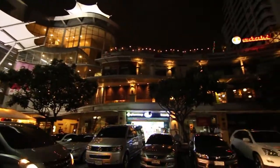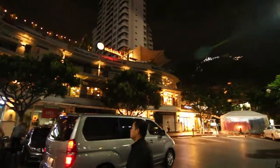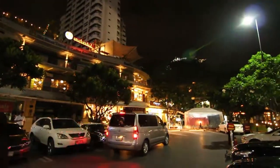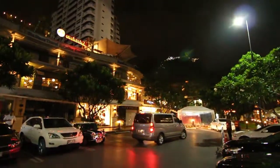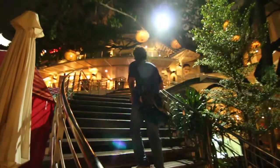As you can see, there is a Villa Market as well. Villa Market is more or less like Tops Market. You can pretty much get all the groceries here and everything you need for your daily routines.